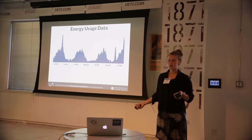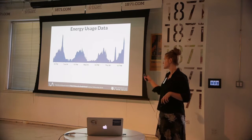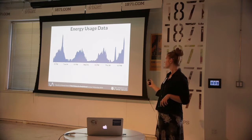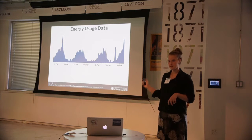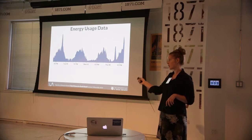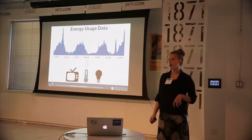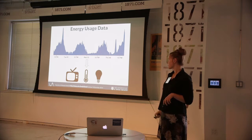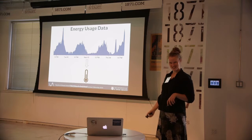So instead of a single bill at the end of the month, you can see your usage over time, like in this graph. And we wanted to take this one step further and tell people at any point in time what appliances are on in their home and how much energy those appliances are using. So this summer, we focused on air conditioning.